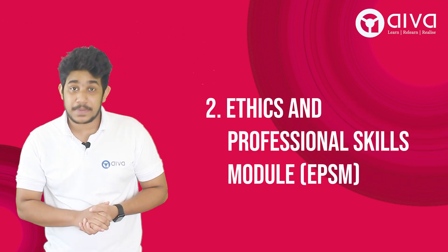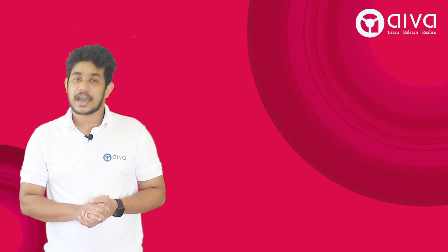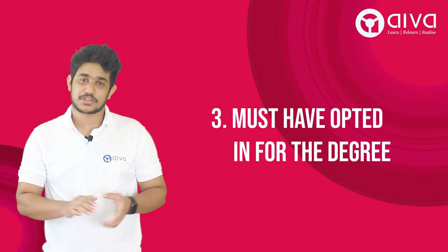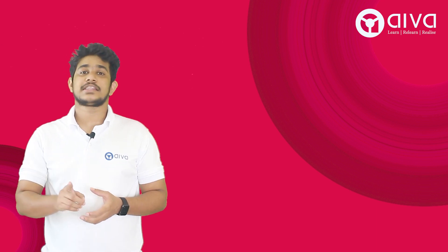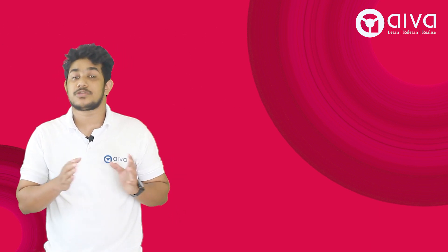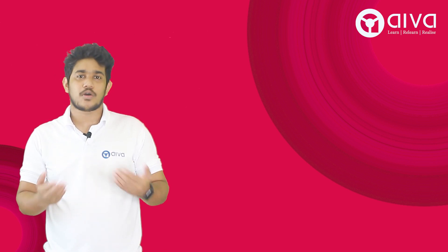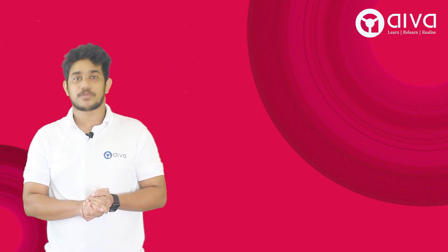You must also complete the EPSM — the Ethics and Professional Skills Module of ACCA. In addition to that, you must have opted in for the degree. You can opt in for the degree in two ways: either during the time of your initial ACCA registration, or you can opt in anytime by emailing Oxford Brookes University.